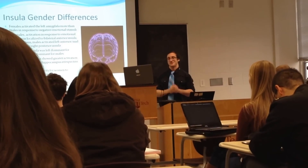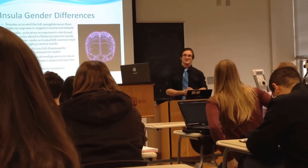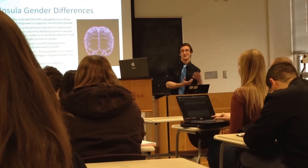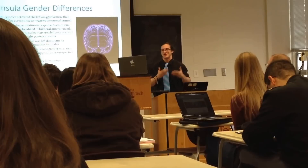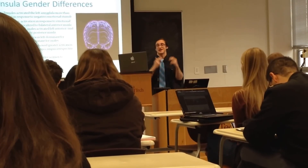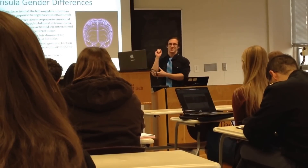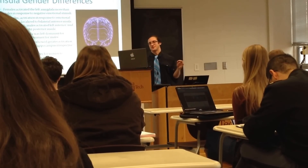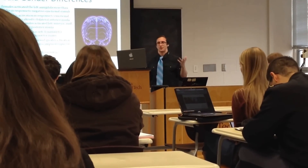There are also gender differences. Females activated the left amygdala more than males in response to negative emotional stimuli. This supports the idea that when men encounter negative emotional stimuli, the right hemisphere is less activated and we're more likely to fight or flee, as opposed to females who tend to talk through the situation. In females, activation in response to emotional stimuli was localized to the bilateral anterior insula, while in males it activated the left anterior and mid-insula and the right posterior insula.